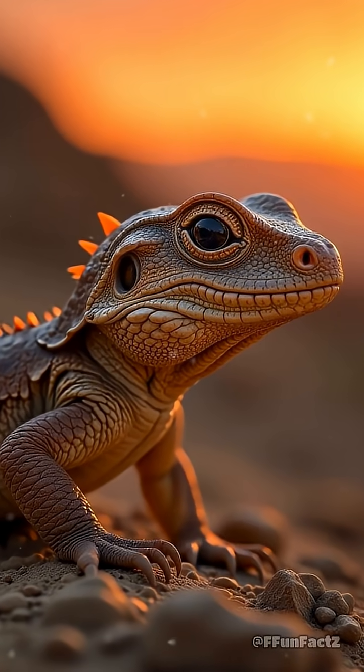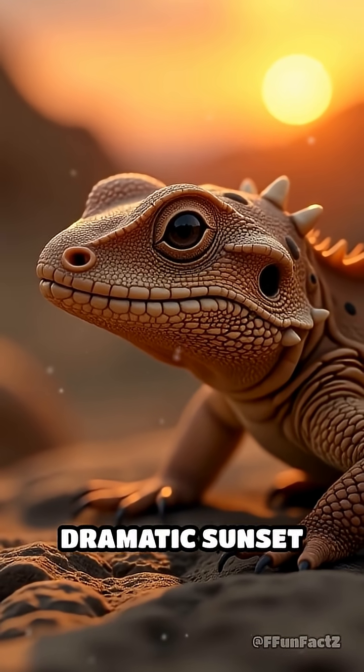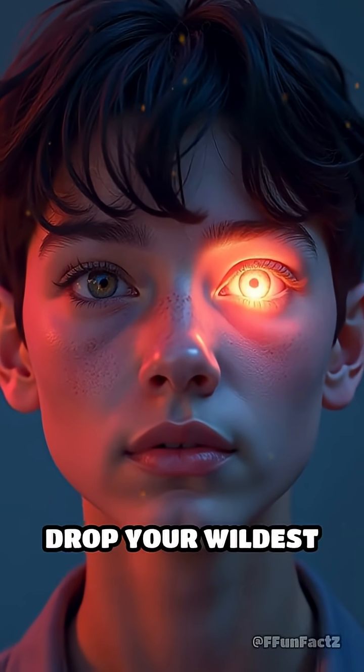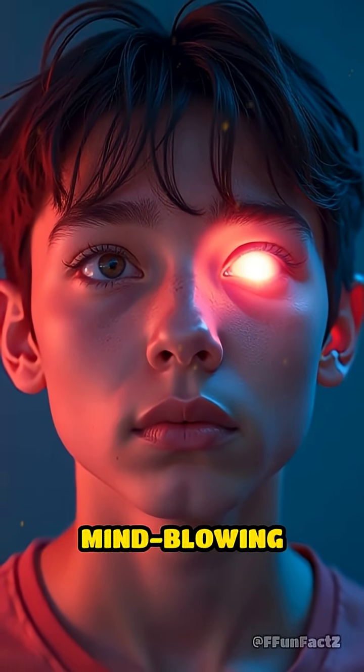Picture a close-up of a tuatara baby with that pale spot, then zoom out to a dramatic sunset as it soaks up the last rays. Would you want a built-in third eye? Drop your wildest superpower wish in the comments and tag a friend who'd love this mind-blowing animal secret.